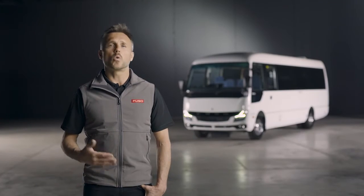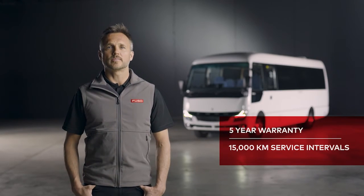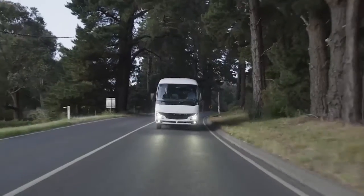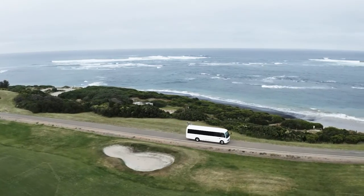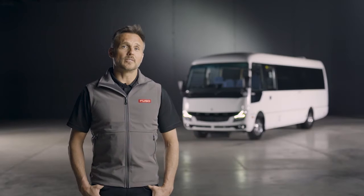And finally, there's the all-important service and support. The Rosa comes with class-leading 15,000km service intervals and a five-year 200,000km warranty. What's great is the Rosa also shares a common drivetrain with other Fuso models, so any of our 45 Fuso dealers nationally have the experience to support wherever and whenever you may need it. So there you go — the all-new Rosa from Fuso.